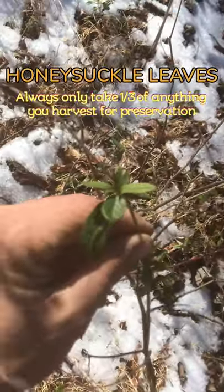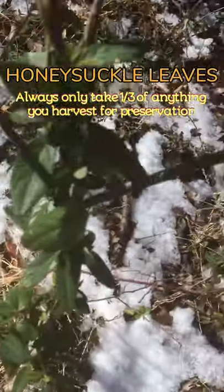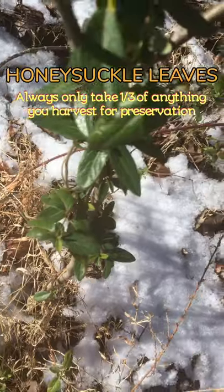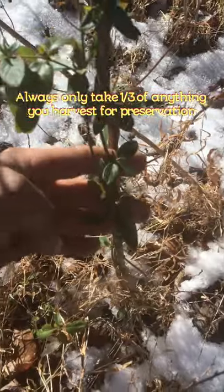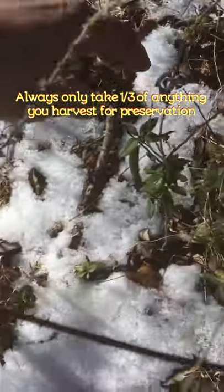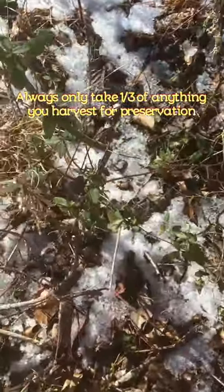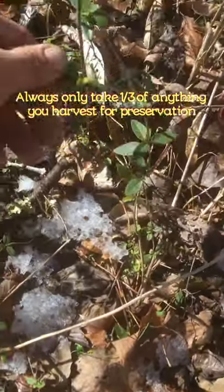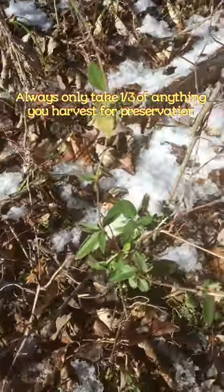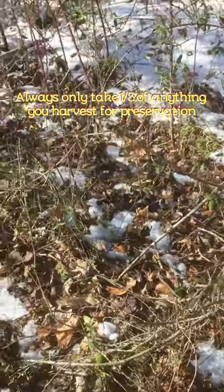Here we have honeysuckle leaves, which are a good trail-side nibble. You don't want to consume too much of these raw, but you can boil them and consume large amounts. In the summertime when eating honeysuckles, I advise eating the entire flower because it has a lot of antioxidants and nutrients that you can't really find in most modern-day food from the grocery store. This video is going to cover things from mid to late summer through the winter into early spring that you can forage.